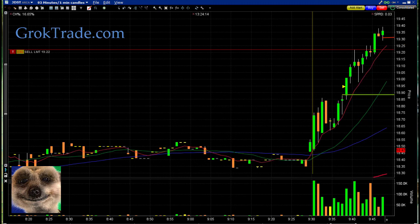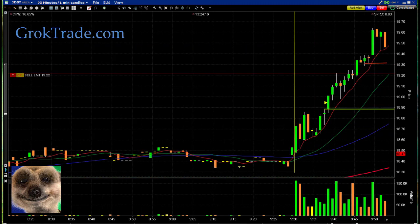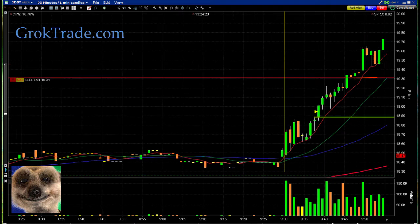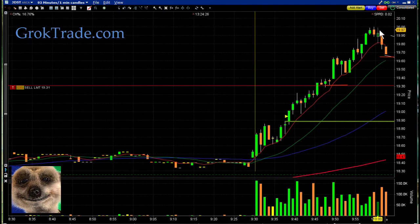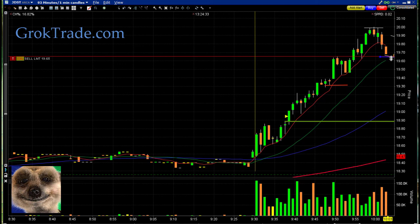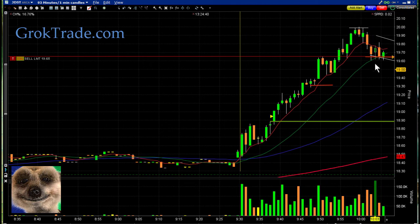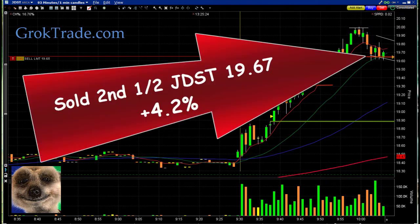It's going up, it hit its head up here, pulling back a little bit. I'm bringing my stop up to right where I took out my first half. Look at that — boom — it hit its head right here on $20 even. I'm pulling my stop up near this 20 moving average. What happens? It falls and it's going to turn around at $20. It got me out here — I'm out the second half at $19.67 for 4.2 percent on the second half.